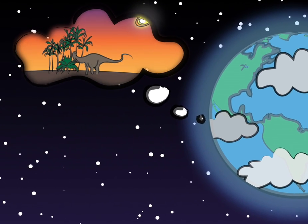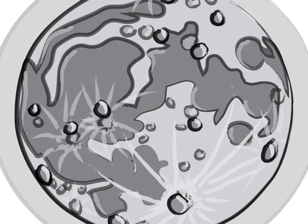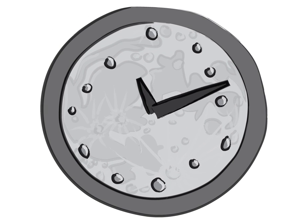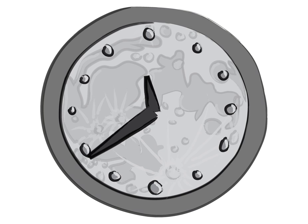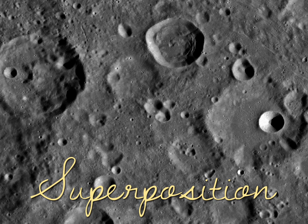For most of us, impact craters may conjure up terrifying images of death and destruction, but that's not all there is to them. Embedded in this seeming chaos of overlapping circles is a clock of sorts that's been keeping time in our solar system since the first solid surfaces took shape. The key to reading this clock lies in the principle of superposition.